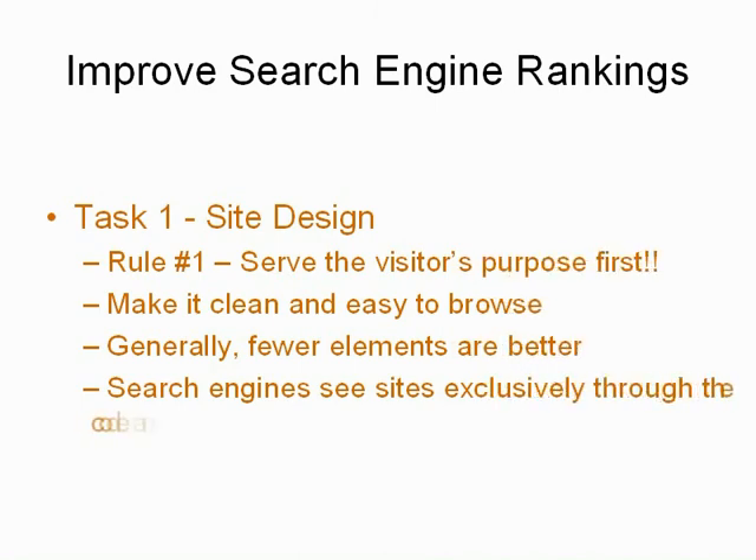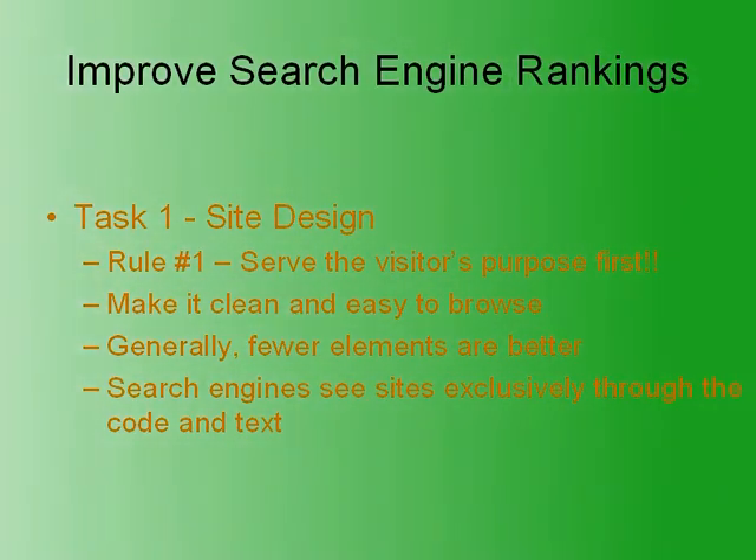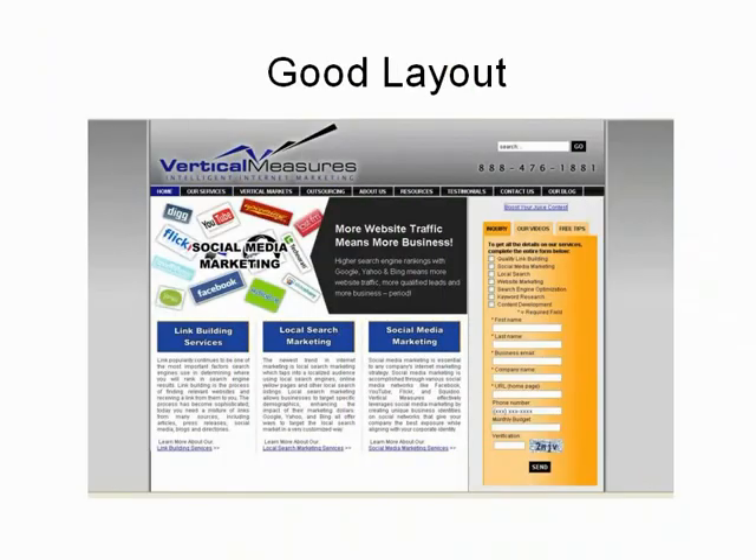Luckily, there are some very quick and easy actions that can be taken to help improve search engine rankings for almost any site. The first thing any webmaster or site owner should do is make sure the site is designed well and serves the visitor's purpose while maintaining a clean appearance.